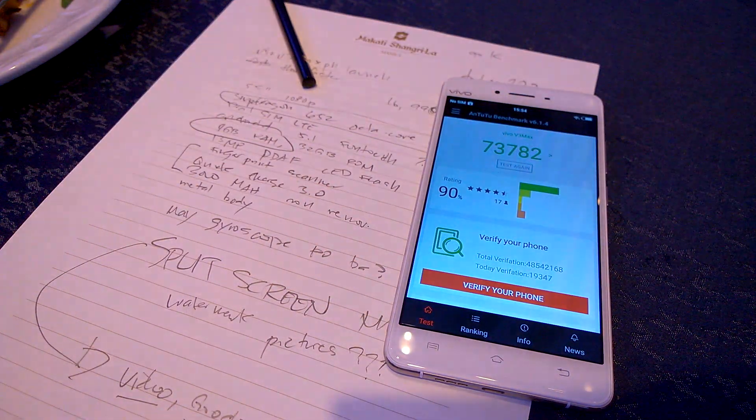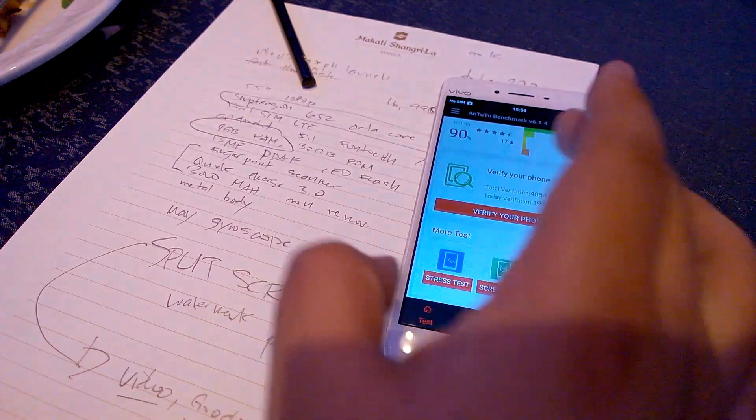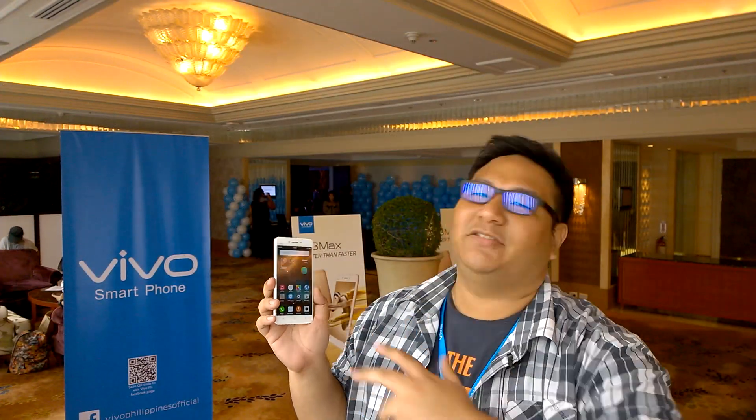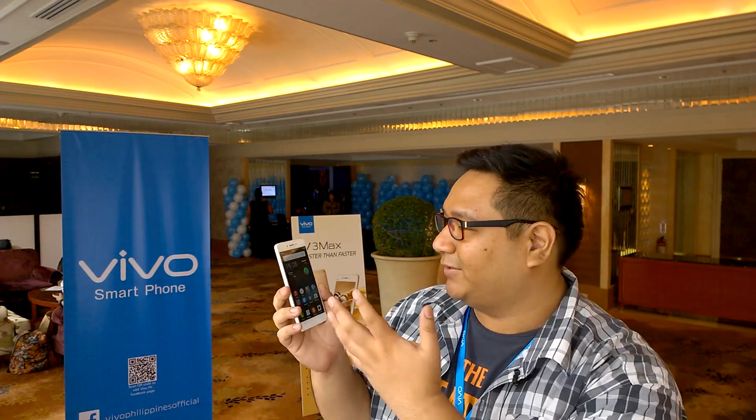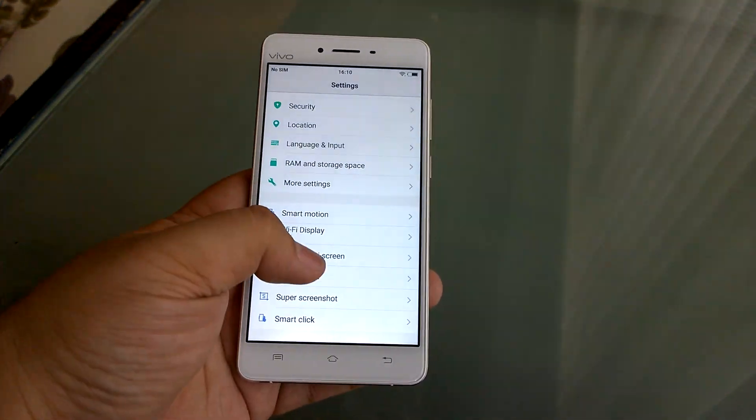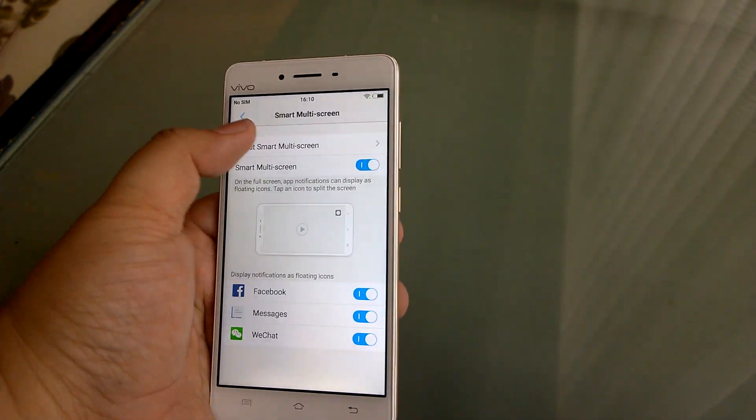What you're looking at here is a Full HD display. It looks really nice with the FunTouch OS, as they call it. It's actually a not-bad OS and it looks pretty good in my opinion. It does have some extra features like split-screen multitasking when you're watching stuff on YouTube and things like that.